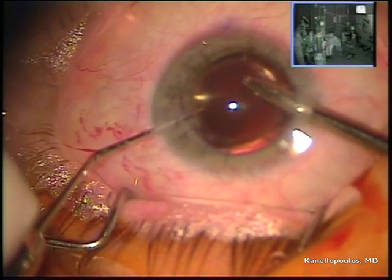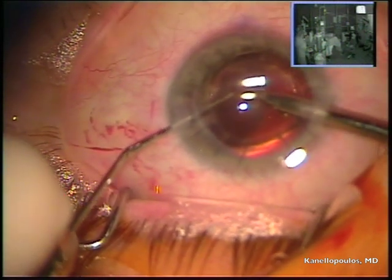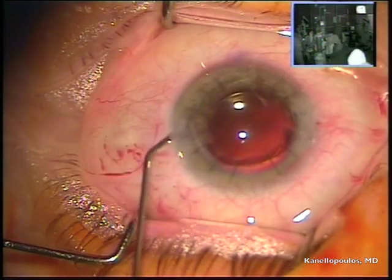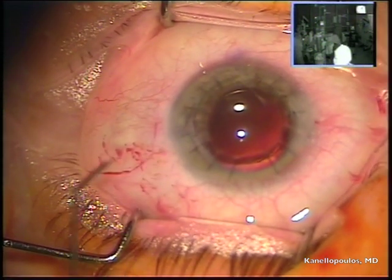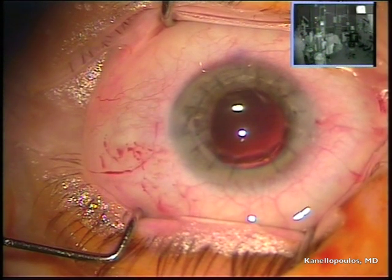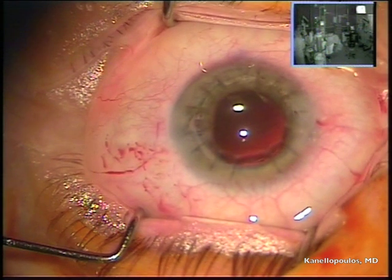We're going to take a little bit of time to remove the residual viscoelastic. As I mentioned, we used three tubes of Viscoat in this patient and methylcellulose at the end. Very careful in using Miochol — acetylcholine — to attain miosis. We're going to have pilocarpine 2% twice a day for a week in this patient.